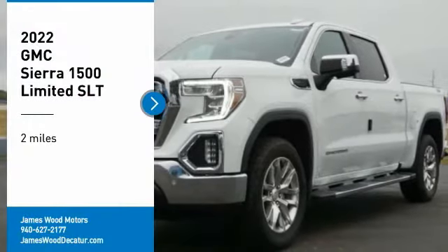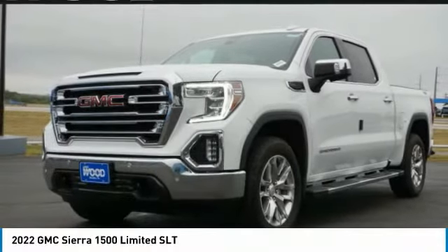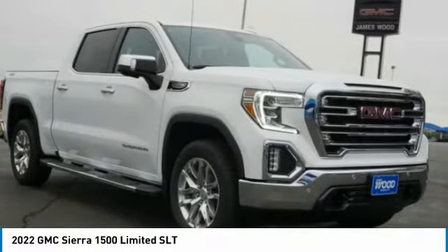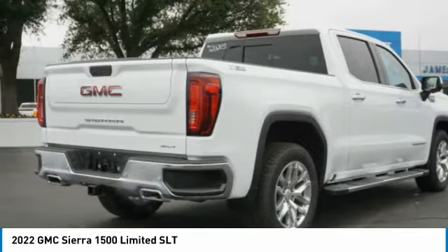Looking for the right vehicle? Check out the 2022 Sierra 1500. The GMC Sierra is a full-size pickup with all the functionality you could expect.